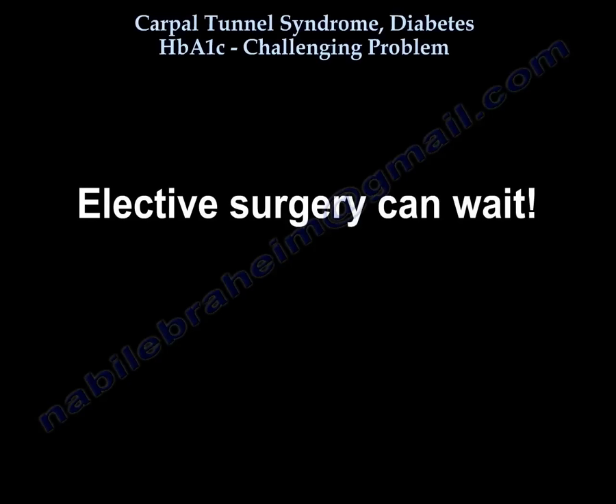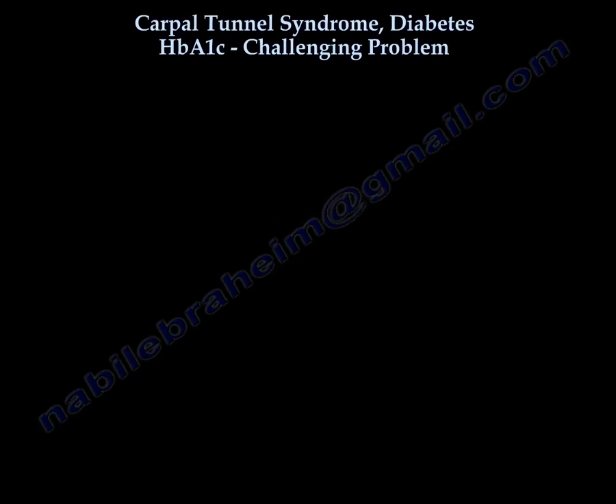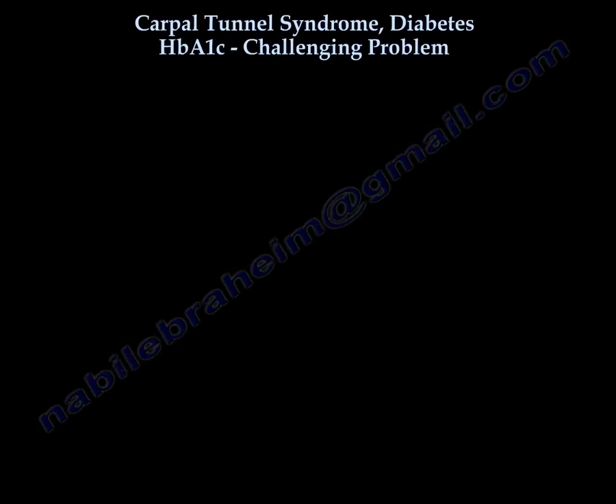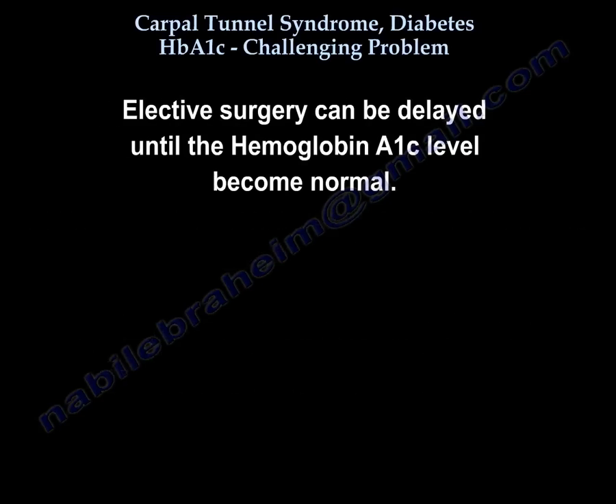High blood sugar is linked to increased wound complications after surgery. Nowadays, hemoglobin A1c is used to monitor patients. The higher the preoperative hemoglobin A1c, the greater the risk factor for surgical site infection. Elective surgery can be delayed until hemoglobin A1c improves.